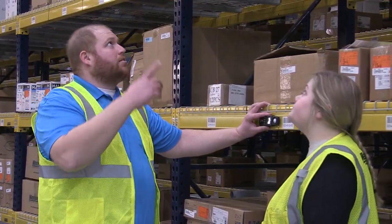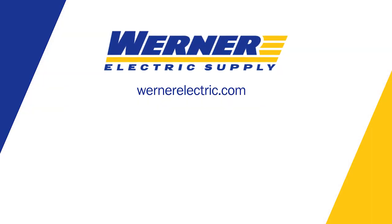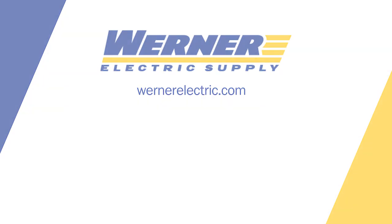If you'd like to learn more on how the Warner Electric lighting design and project coordination teams can save you time and money, contact your local Warner account representative. Thank you.